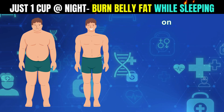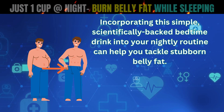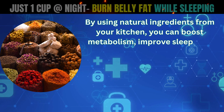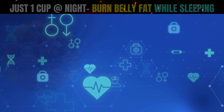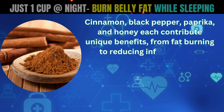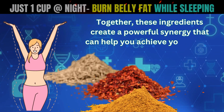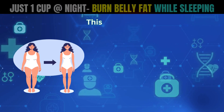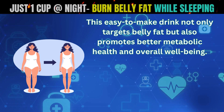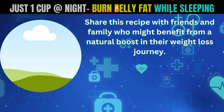Incorporating this simple, scientifically-backed bedtime drink into your nightly routine can help you tackle stubborn belly fat. By using natural ingredients from your kitchen, you can boost metabolism, improve sleep, and support overall health. Cinnamon, black pepper, paprika, and honey each contribute unique benefits, from fat burning to reducing inflammation. Together, these ingredients create a powerful synergy that can help you achieve your weight loss goals. This easy-to-make drink not only targets belly fat but also promotes better metabolic health and overall well-being. Share this recipe with friends and family who might benefit from a natural boost in their weight loss journey.